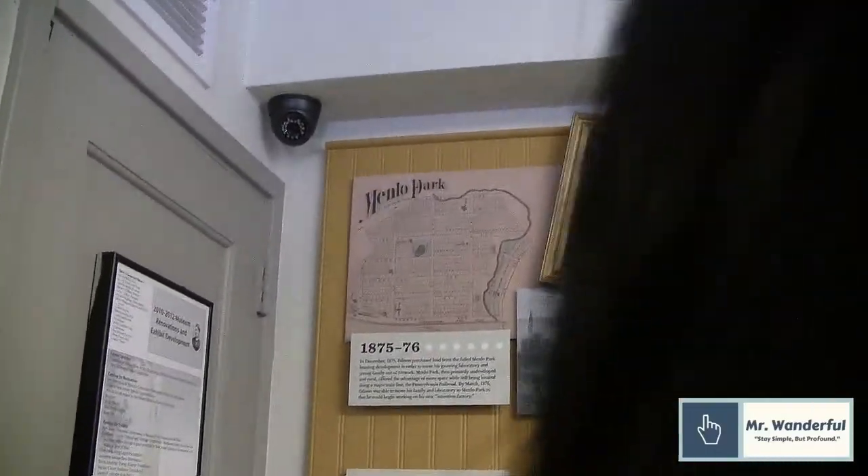Edison came to Menlo Park relatively unknown. He had made two patents that made him kind of famous. He comes to Menlo Park a young married man with two children, but he's got a drive, and that's the thing that keeps him going. He has an idea that he wants to be first in inventing, and so he works really hard at that. Thomas Edison comes to Menlo Park in 1875 and buys about 35 acres of a failed housing development called Menlo Park. He doesn't name the site — it's already named for him.